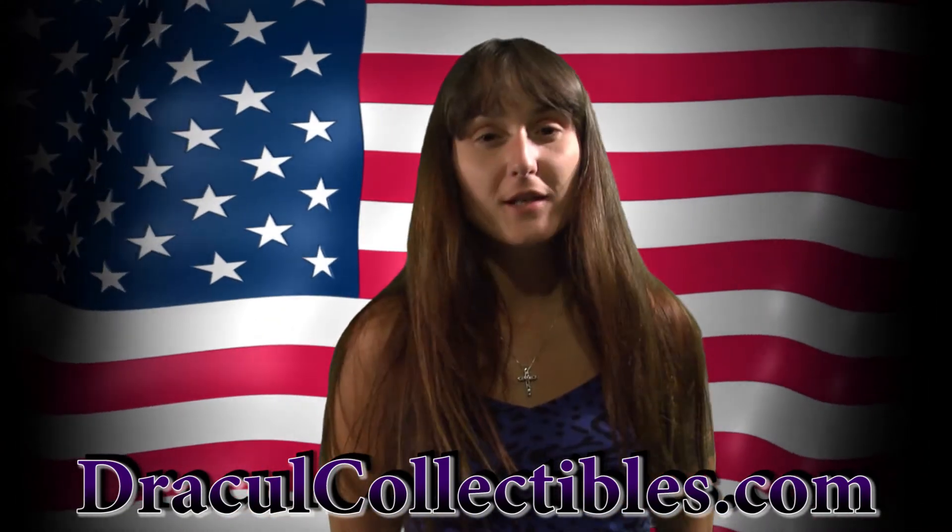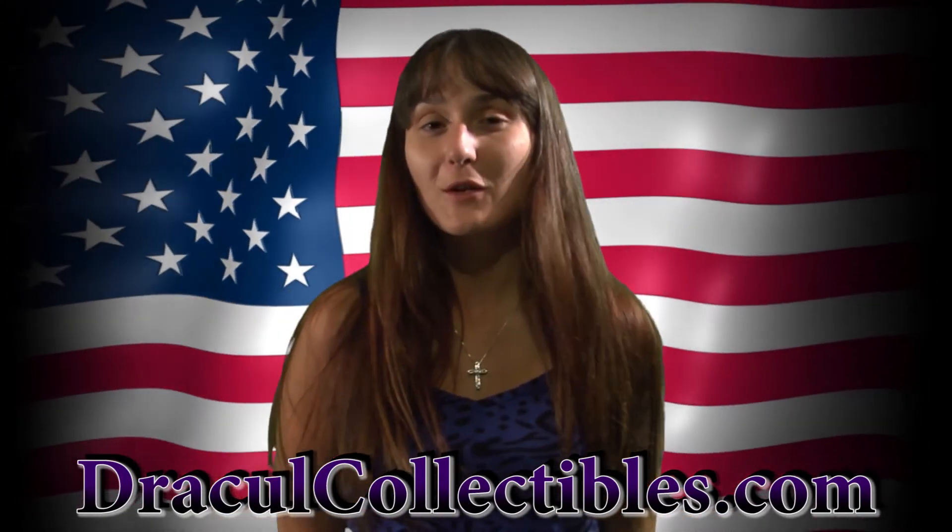So check us out at our website, DracoCollectibles.com, to see all the collections we have now available. You can also find us on Facebook. Thanks for watching!